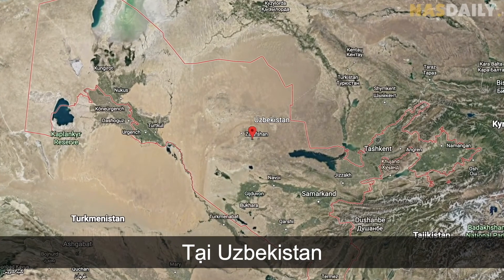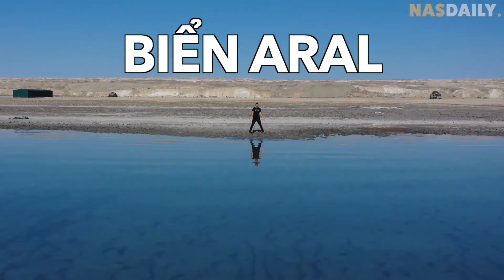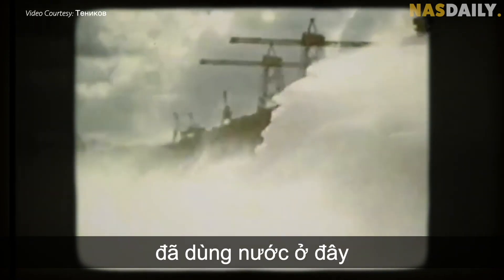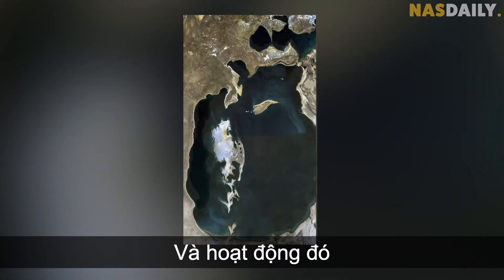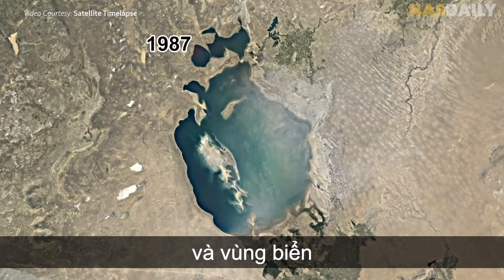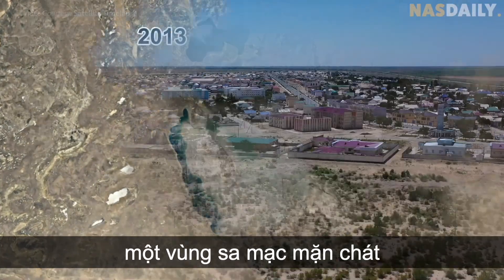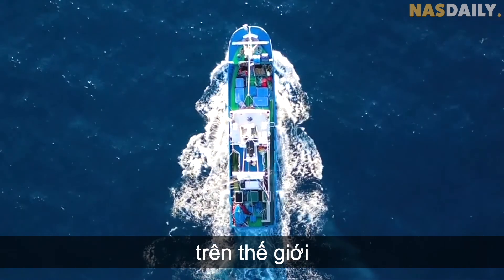In Uzbekistan and Kazakhstan, there is a huge sea called the Aral Sea. 50 years ago, the Soviets used its water for cotton fields, and that activity dried up the sea. The fish died, animals disappeared, and the sea evaporated into a salty desert, causing sandstorms. The fourth biggest sea in the world — gone.